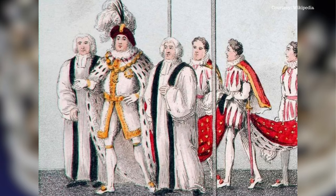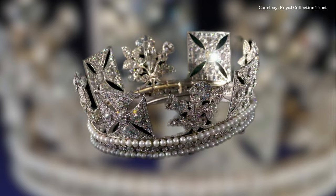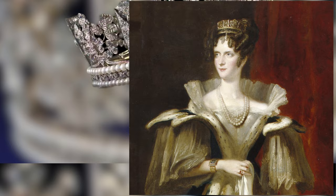The diamond diadem is set in silver and gold with 1,333 brilliant cut diamonds and consists of a band as a base featuring two rows of pearls either side of a row of diamonds, above which are four crosses patée. The front cross is set with a four-carat pale yellow brilliant, and four sprays representing the national emblems of England, Ireland and Scotland — roses, shamrocks and thistles.